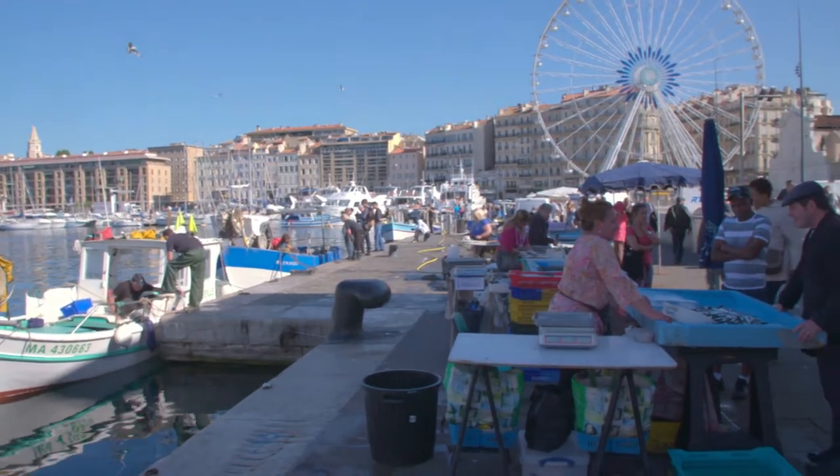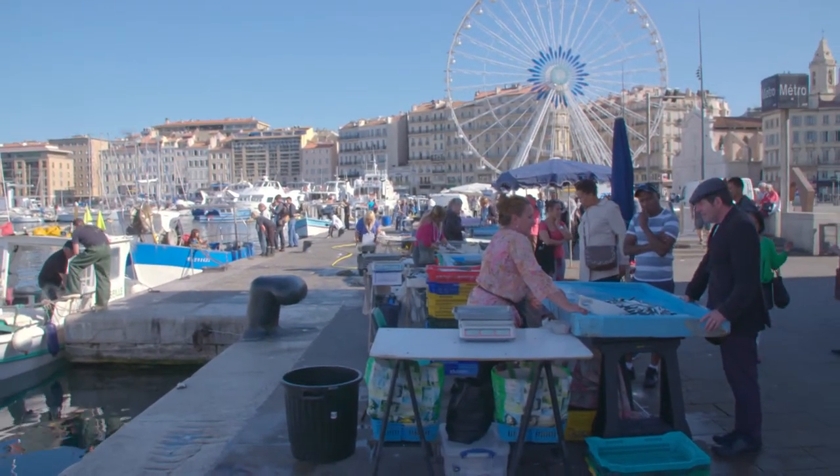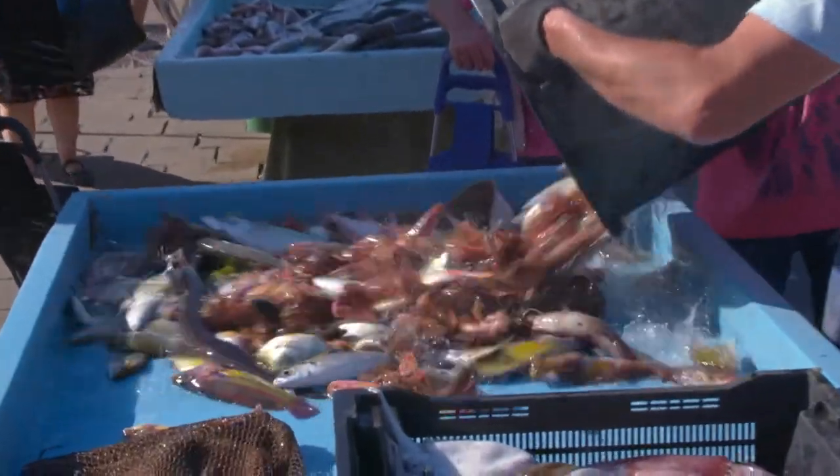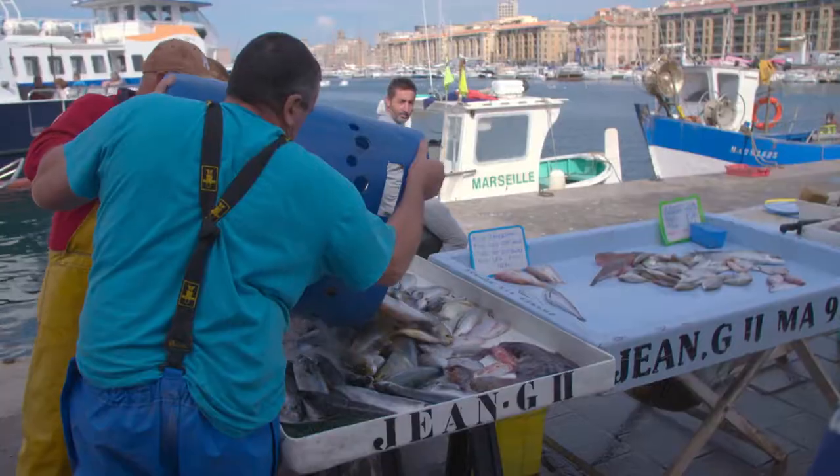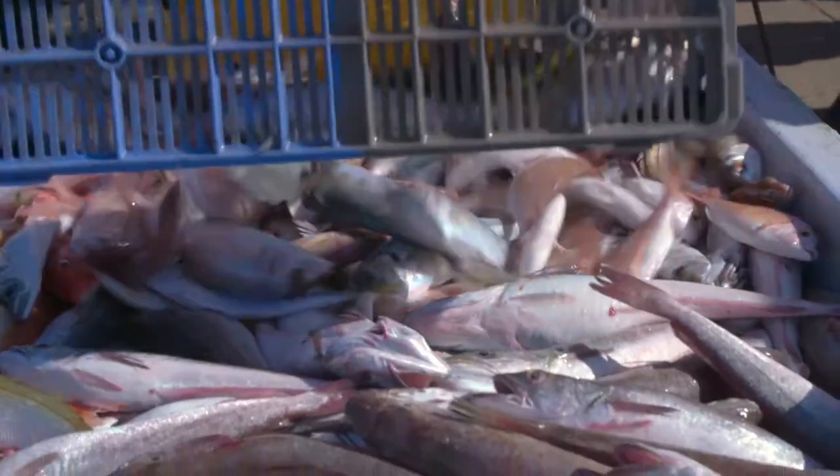Marseille's picturesque fish market is held each morning in the city's old port. It is a meeting place, a human spectacle, and a destination for experienced home cooks.